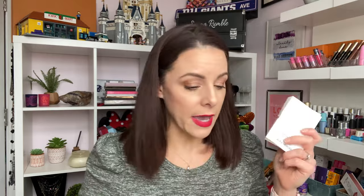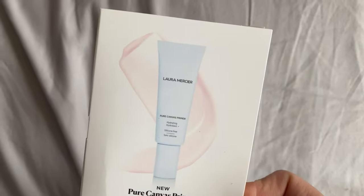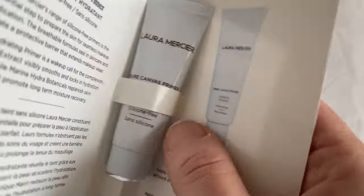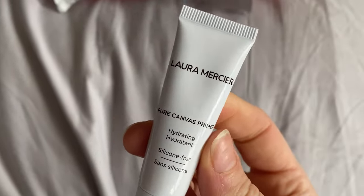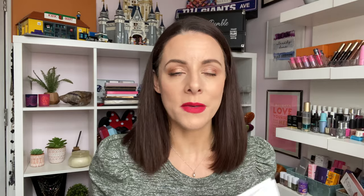The first thing you get is a mini from Laura Mercier — this is the Laura Mercier Hydrating Primer, worth £6.40. When I say mini, it's still a really good size. I used this this morning. The interesting thing about this primer is that it's silicone-free. So many primers are made with silicone and so many people either don't like that or are allergic to it. This gives you a massive boost of hydration and preps your skin for makeup without silicone.